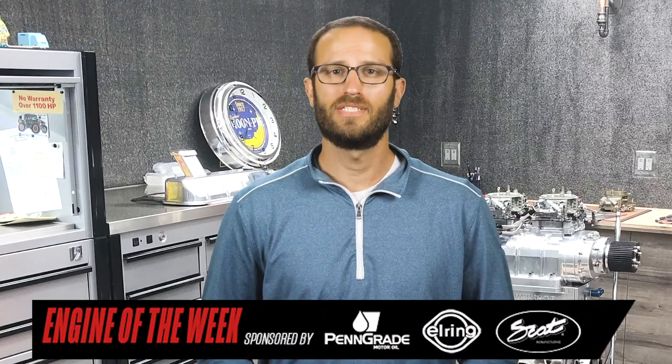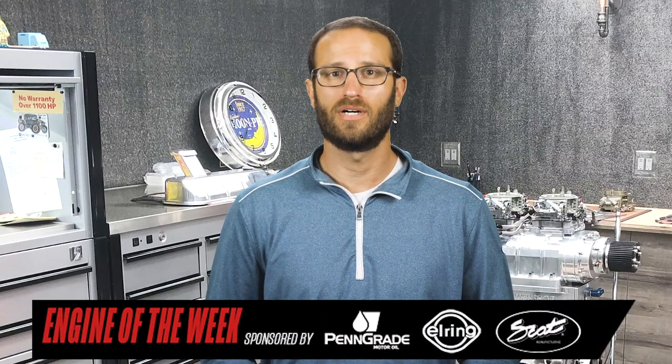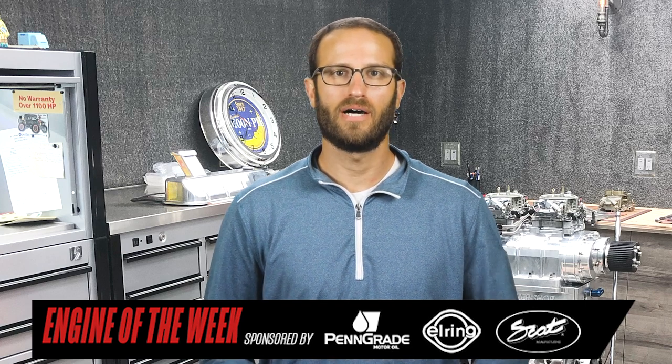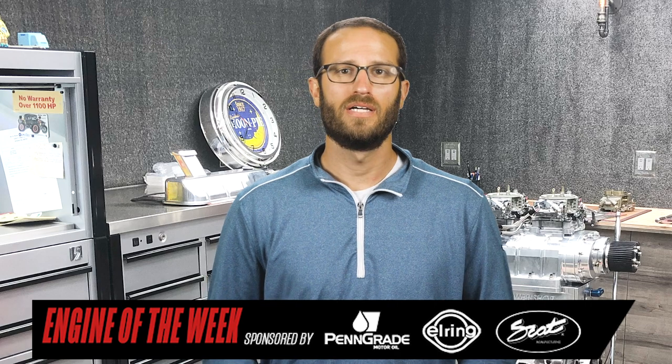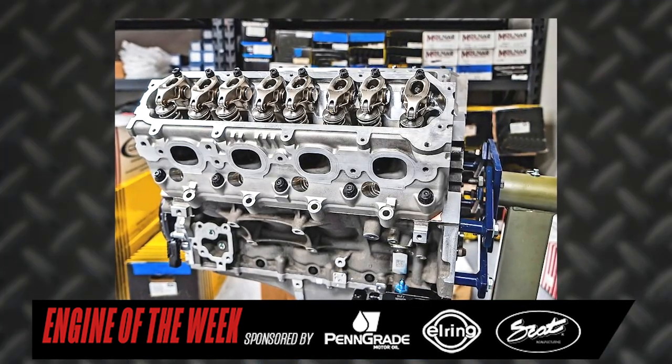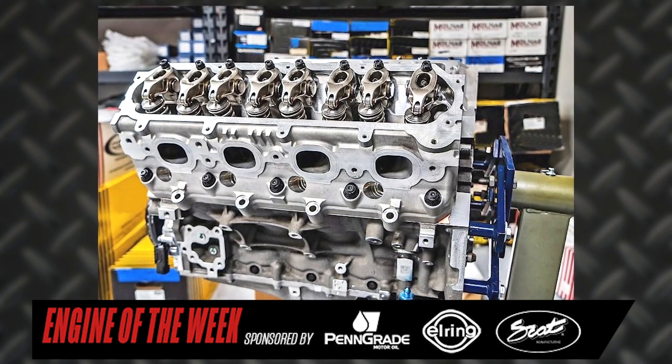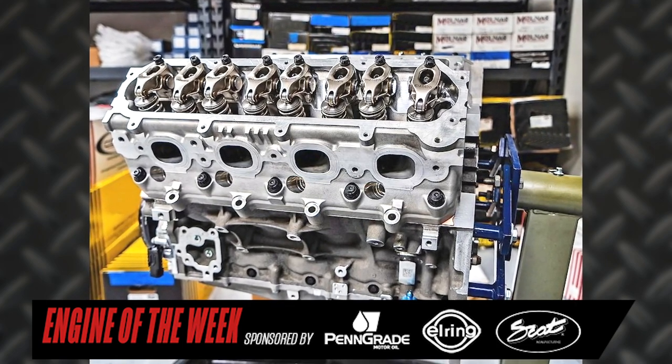The 427 CID LT build started by having the block sleeved with Dart sleeves at Race Engine Development. From there, Modern Airflow Dynamics took over and installed a center counter-weighted crankshaft, new connecting rods, and CP Carrillo custom anodized pistons.